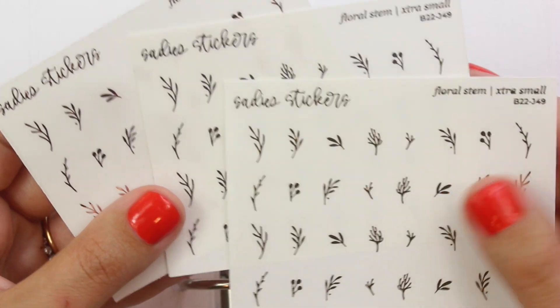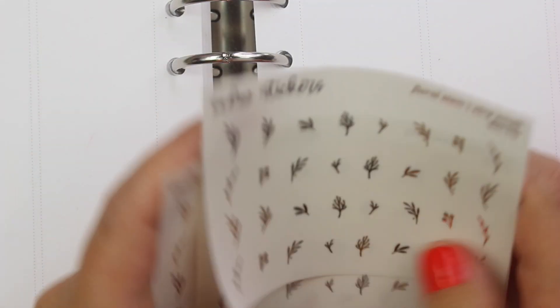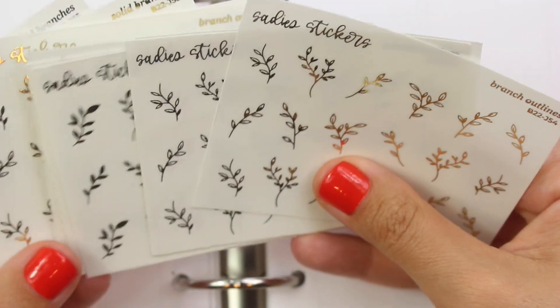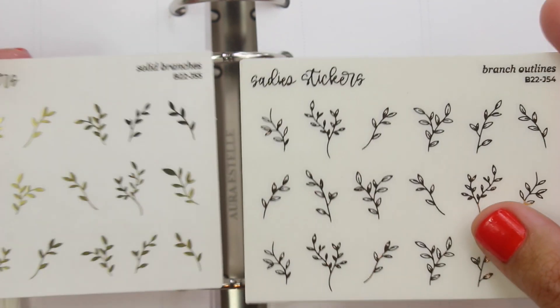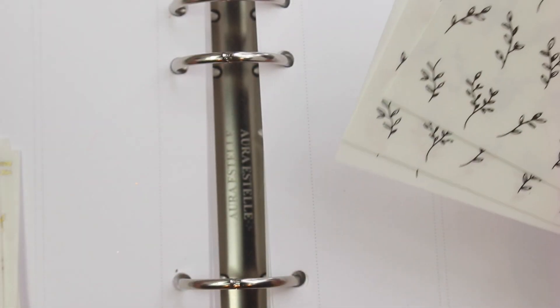Last but not least, I picked up some classic floral stems that don't really have a season — just because they're really good. This is the floral stem extra small. I'm a big fan of these on transparent mat. I've actually just been using these in another spread — you can see I used up a bunch of them already. And these might be some of my favorite branches of all time. I got a million of them again — I use these in most of my recent spreads. So really it's the branch outlines and the solid branches. One is outlined and one is filled in. I use them both and I use them together in spreads.